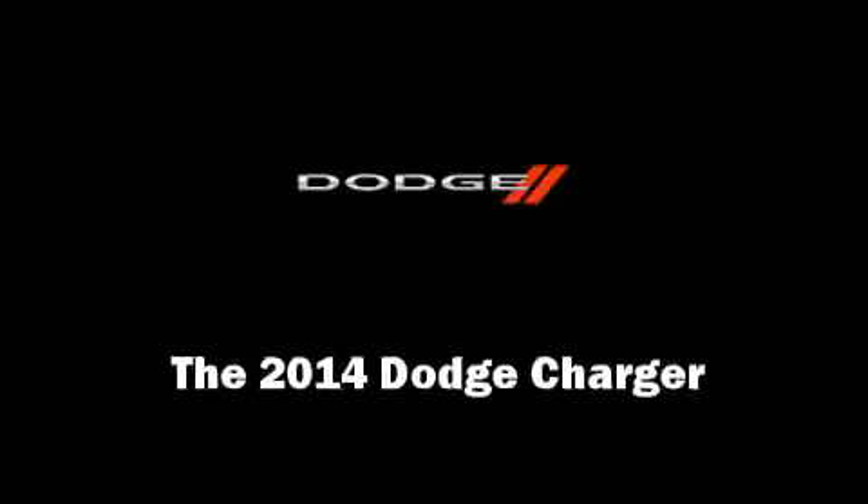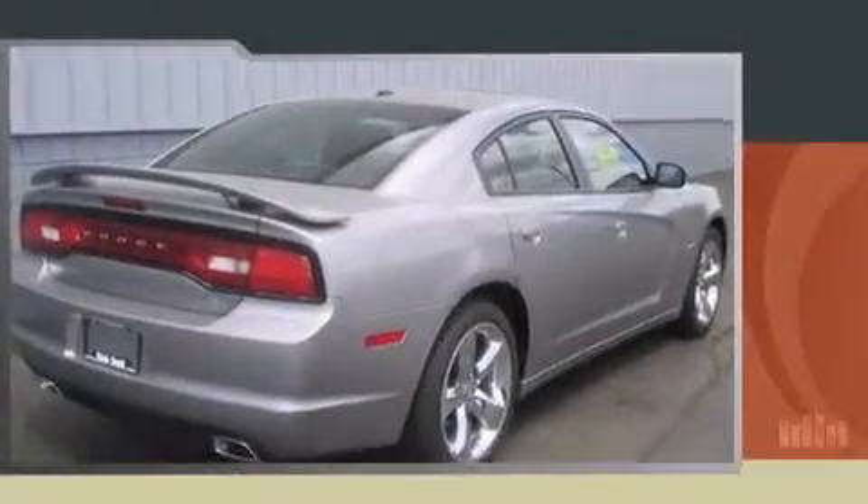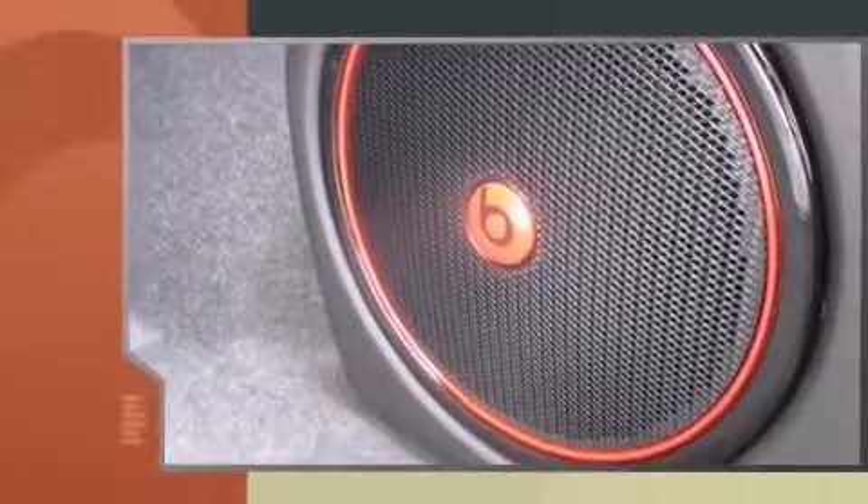Step into the 2014 Dodge Charger. This four-door, five-passenger sedan offers the features and options for which you've been searching.